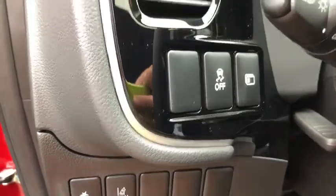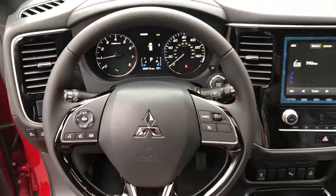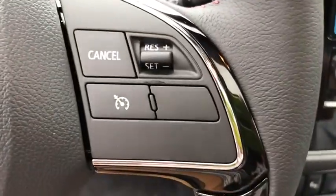Here are some of this vehicle's great options: traction control, power passenger seat, dual airbags, power steering, four-wheel disc brakes, center armrest, fog lights, electronic stability control.